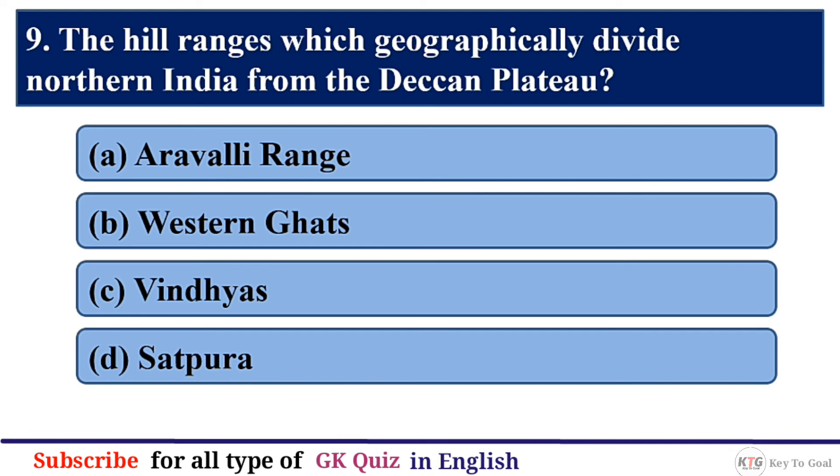Q9. The hill ranges which geographically divide northern India from the Deccan Plateau — the correct answer is option C — Vindhyas.